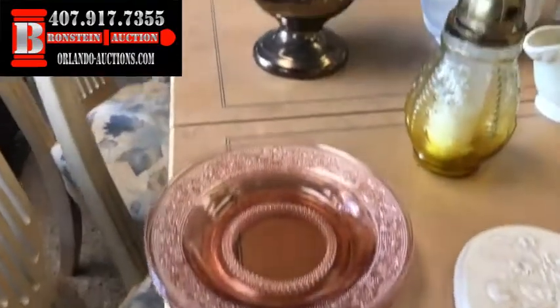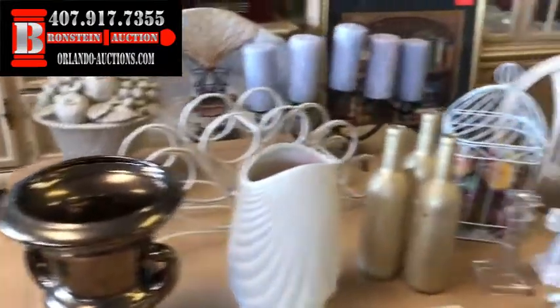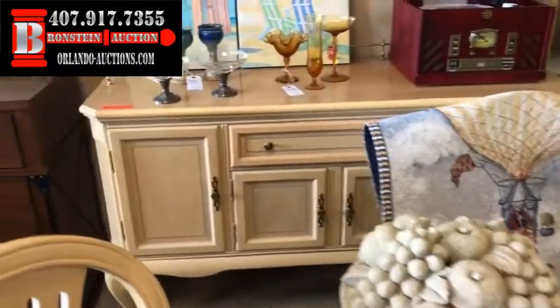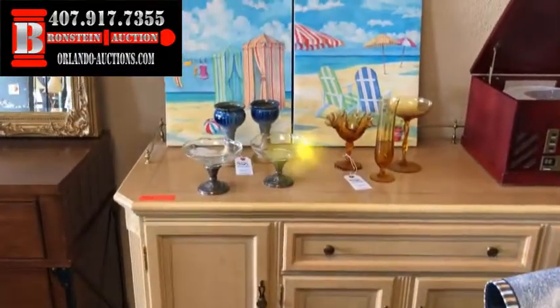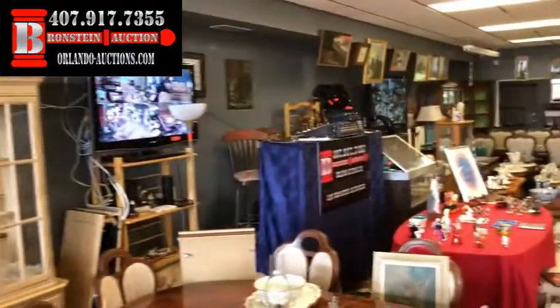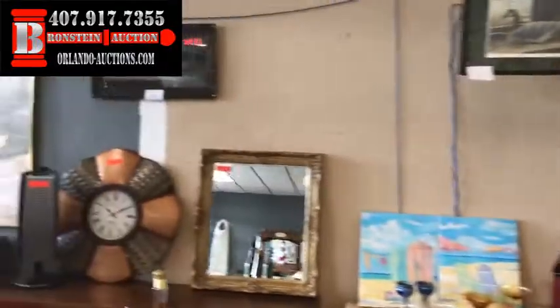We've got some really nice clean luggage, another dining set, and some beautiful collectible glasswares. It's going to be a great night at Bronstein Auction Company. Remember, we're located at 340 North US Highway 1792. Our website is Orlando-auctions.com.